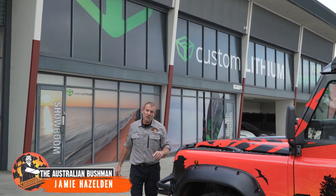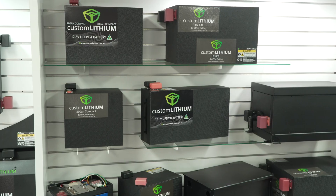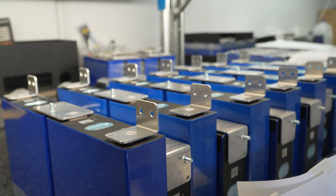Today I'm here at Custom Lithium to tell you and show you why these guys are fast becoming the leaders in battery technology.